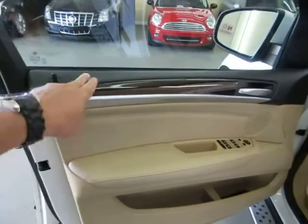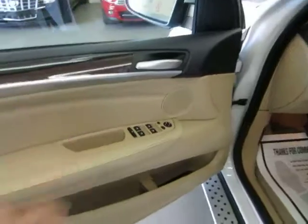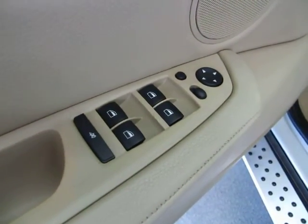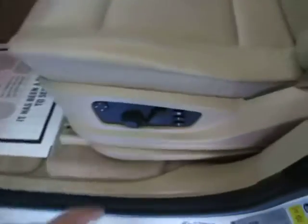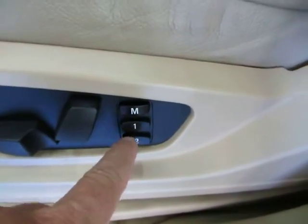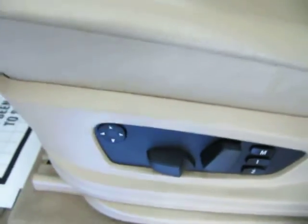The door panels are tan with black up top and wood trimming. Of course you've got power windows, power door locks, power mirrors, cruise control, tilt wheel, power seat, power recliner, memory for up to two drivers, and lumbar support and side bolster support.